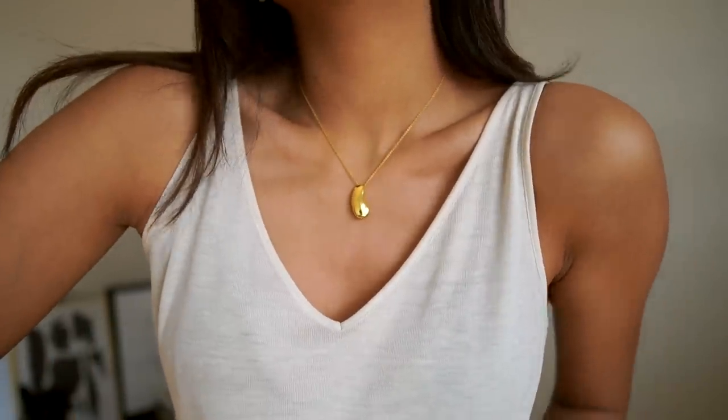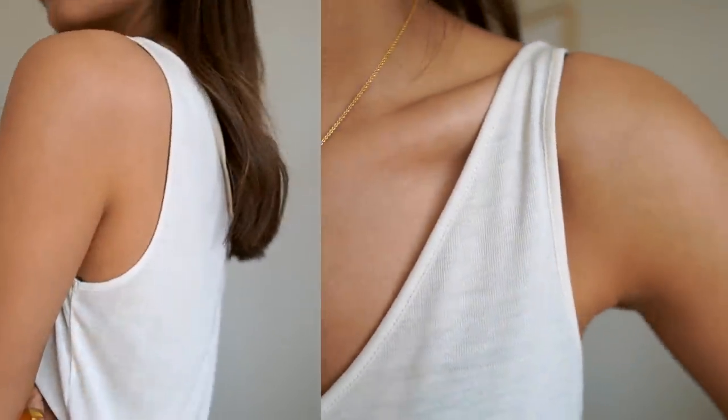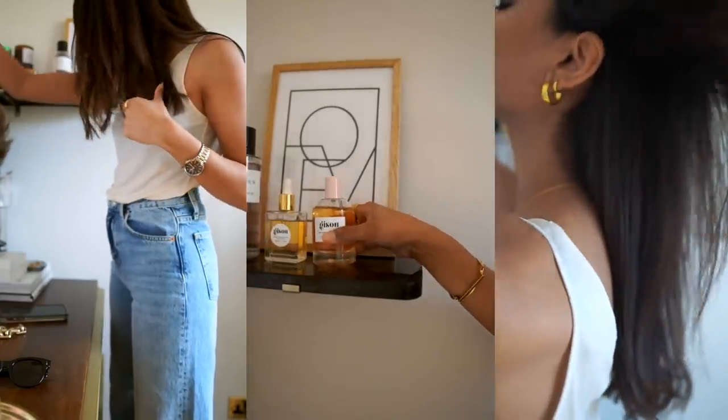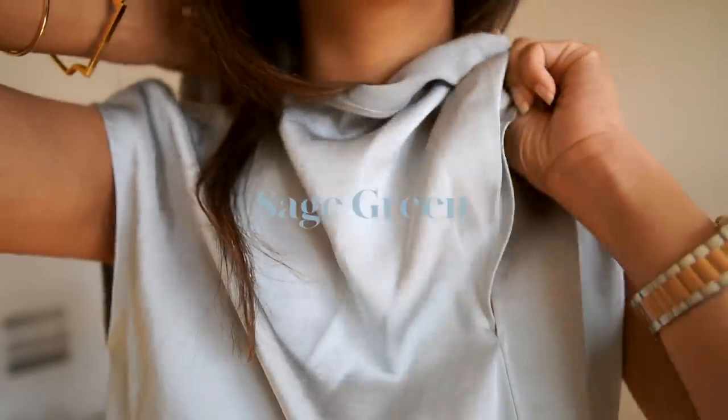There are ways you can style wide leg jeans to look more sophisticated and chic. Jeans are generally such a big summer staple, so having them in a wider, more relaxed fit that's not going to make you feel too claustrophobic is really perfect for this season.